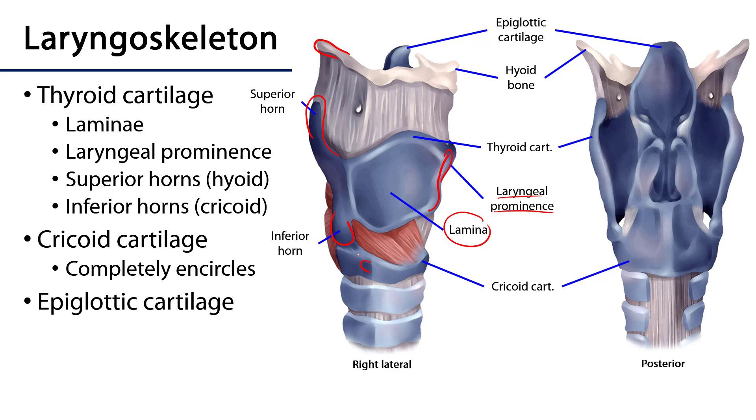The cricoid cartilage is the only element of the laryngoskeleton that is complete 360 degrees about the airway. Posteriorly, this cricoid lamina is the base upon which the arytenoid cartilages sit.